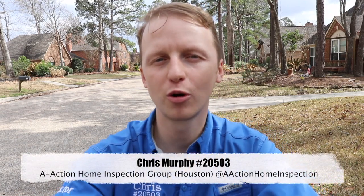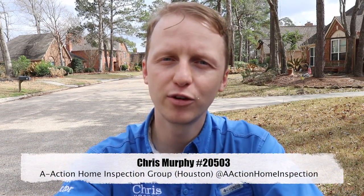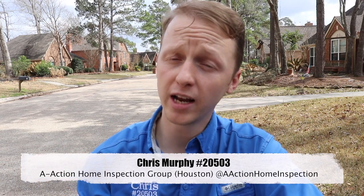The property is 32 years old. I'm on the north side of Houston today. I have some roof leaks, some roof damage, and also some termite damage. Let's go check it out.